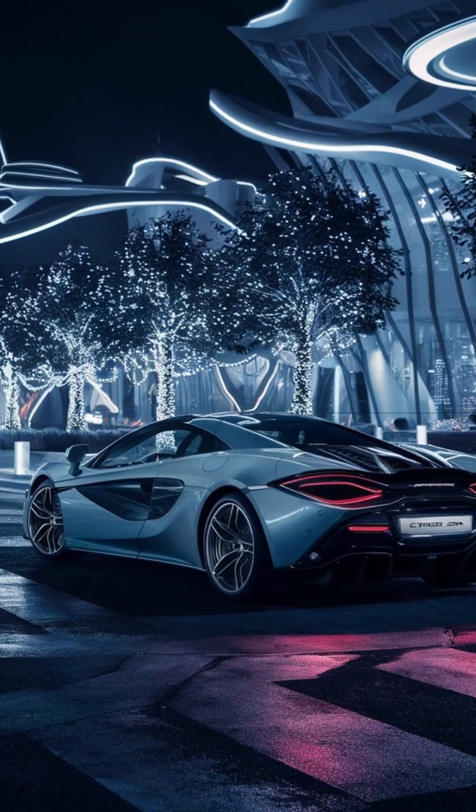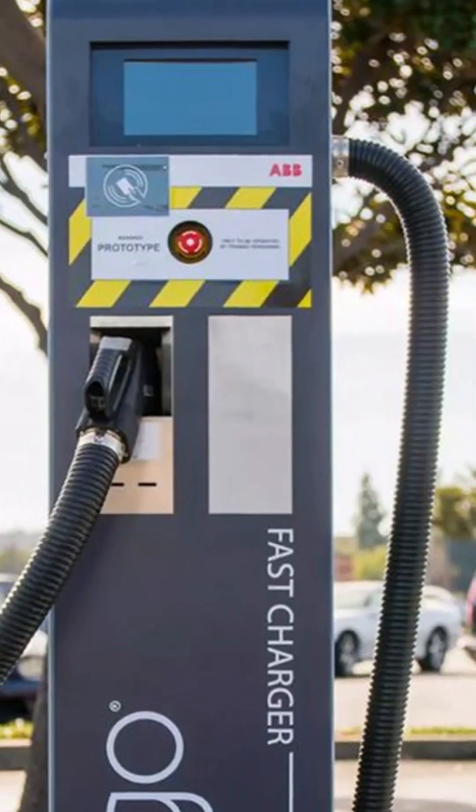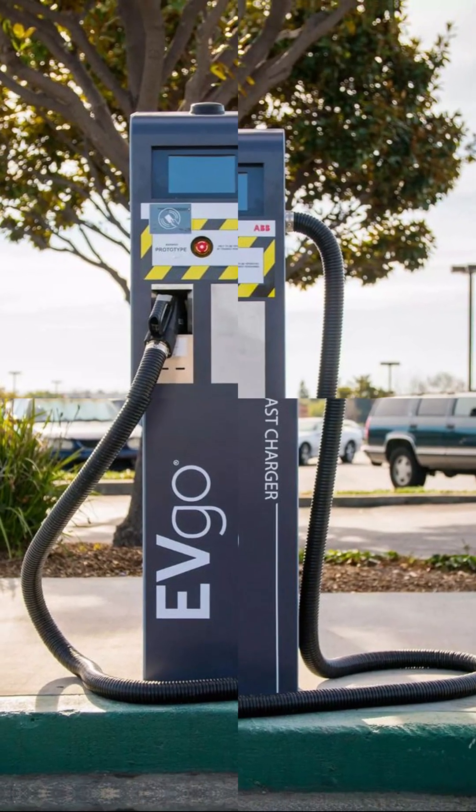We tested three EVs in real-world fast charging. Tesla Model 3 went from 10% to 80% in just 27 minutes using a Supercharger V3.